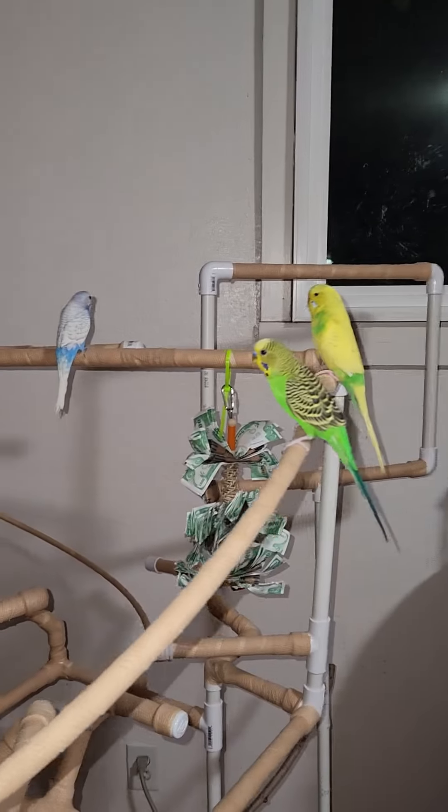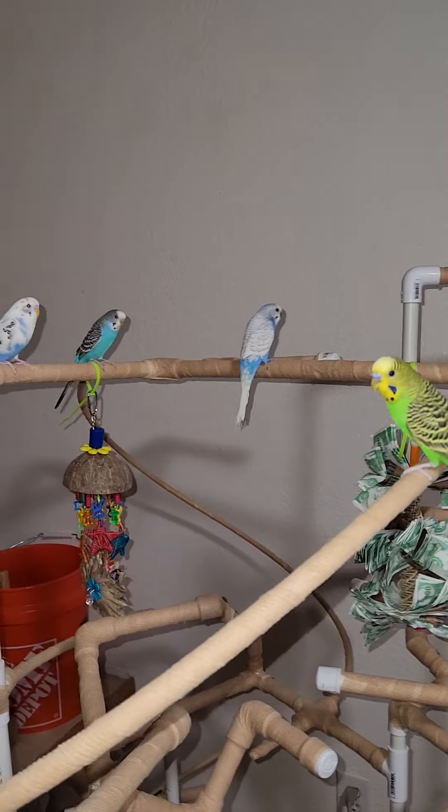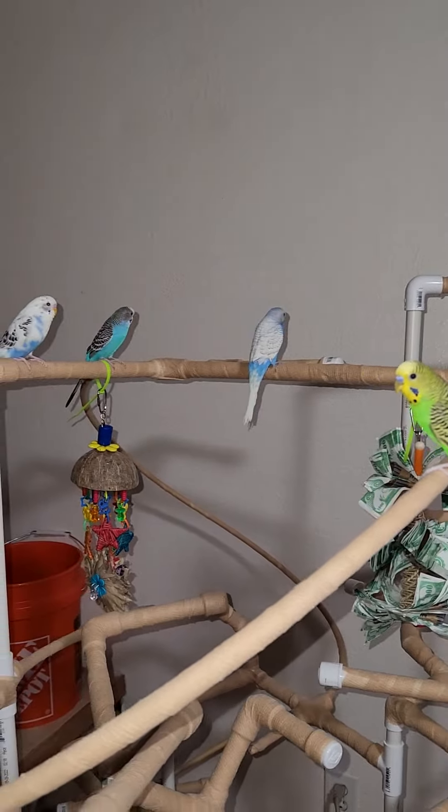Welcome to another exciting episode of the Flying Mouse Chronicles. I just built a contraption — a fake tree play gym. It's got branches, it's got PVC pipe, it's got curly Q stuff, and it's got birds.